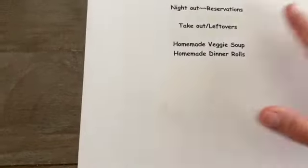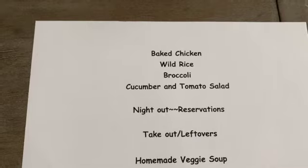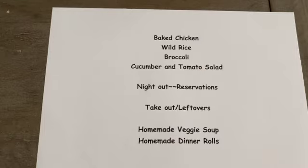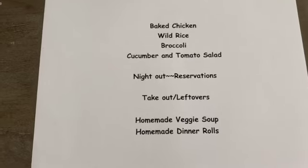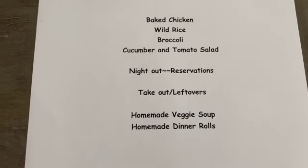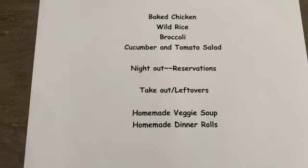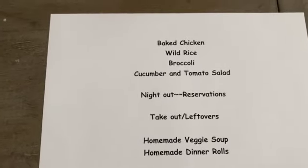Then the next day we're going to have baked chicken, wild rice, broccoli, and a cucumber and tomato salad. Our night out is family fun night on Friday — we have reservations at a really fancy restaurant, which I'll talk about next week in my vlog. Saturday it's going to be takeout or leftovers, but most likely takeout. This week I'm also going to make homemade vegetable soup and my homemade dinner rolls.